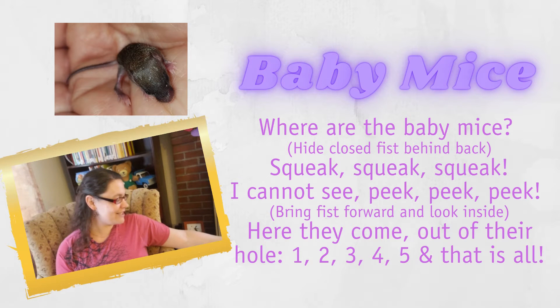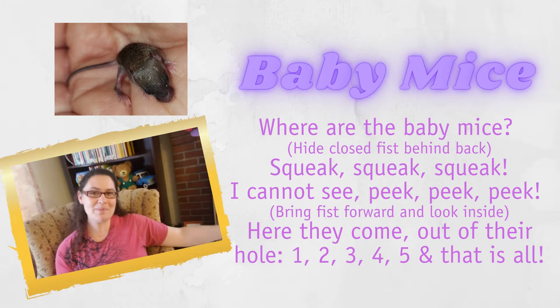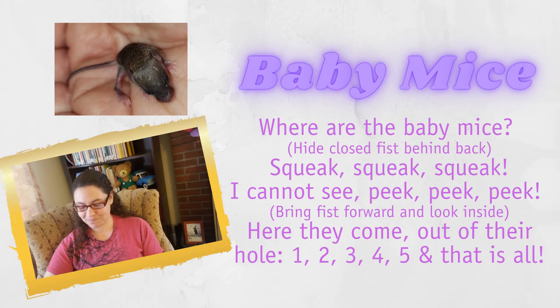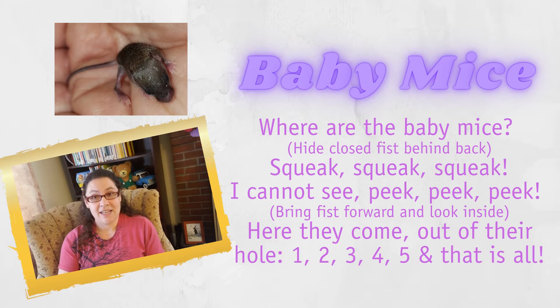Before we start that, we have one small finger play to do called Baby Mouse. I know some people really love mice and I've actually held one in my hand before — it was so tiny. Maybe I'll share a picture at the end. So I need you to get out your hands. Can you get out your hands and your wiggly fingers?